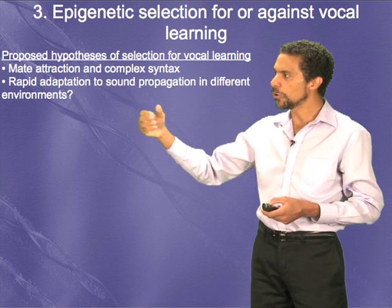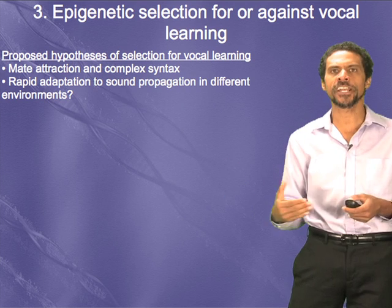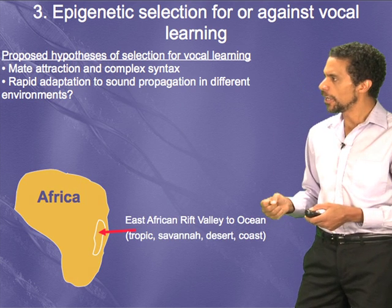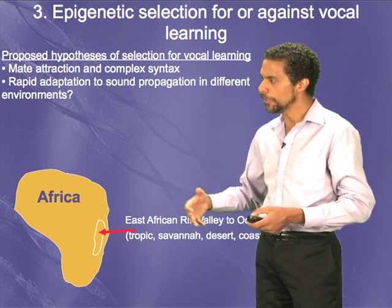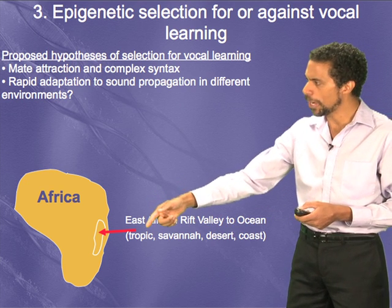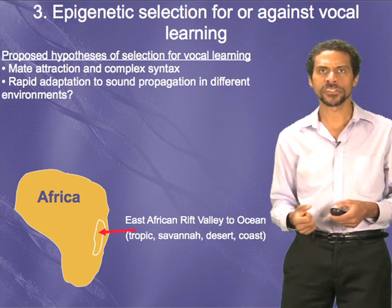Another theory is that vocal learners can propagate their sounds in different environments by changing pitch or frequency modulation, whereas non-vocal learning species can only produce sounds best in one particular environment. Humans evolved in the East African Rift Valley roughly 200,000 years ago in an area that encompassed tropics, savanna, desert, and coastline within a 100-mile radius — a complex varying environment that may have selected for producing vocalizations in different ways.